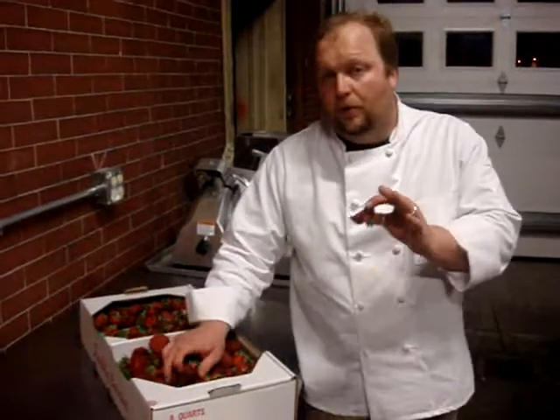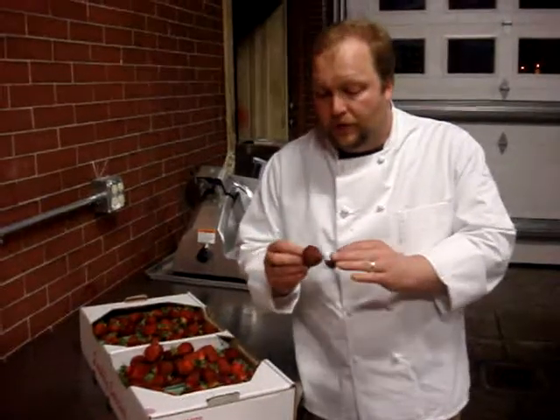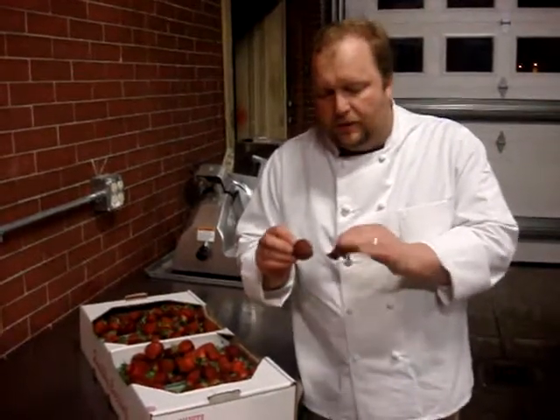Another thing that's very important — we pull them out in the morning and let them sit so they can come up to room temperature. There's a lot more flavor going on when they're warm. Not hot, just room temperature. Get them right out of the cooler and sometimes the flavors are a little muted. So try that at home — let them come up to room temperature and then work with them. See how really, really flavorful they are.